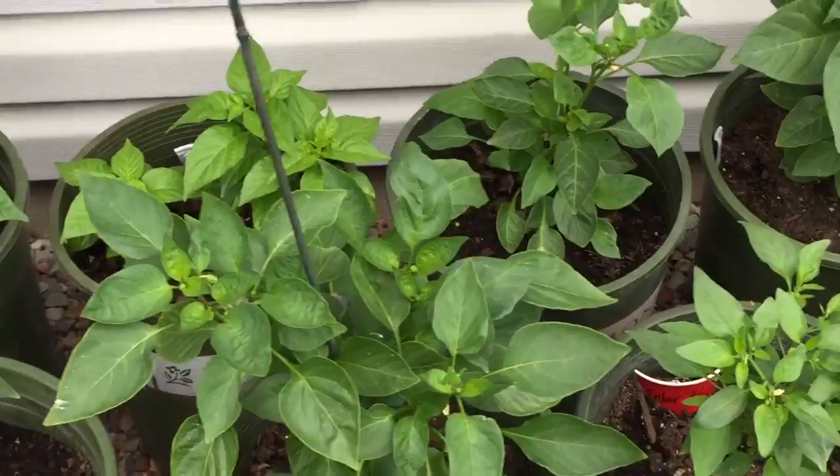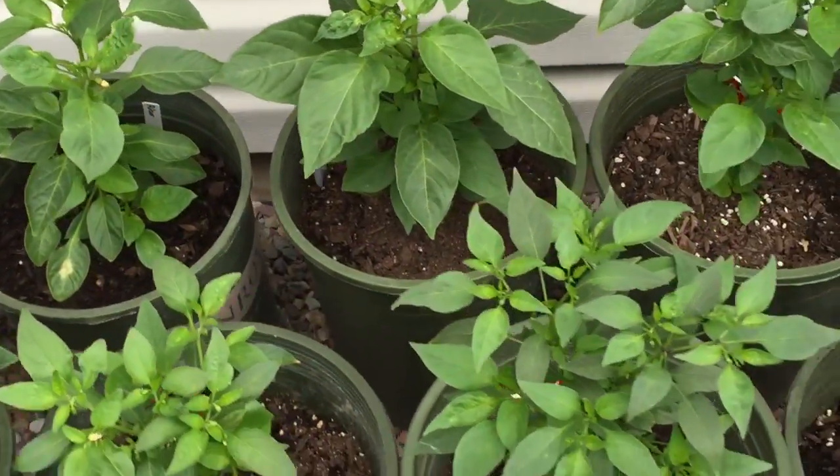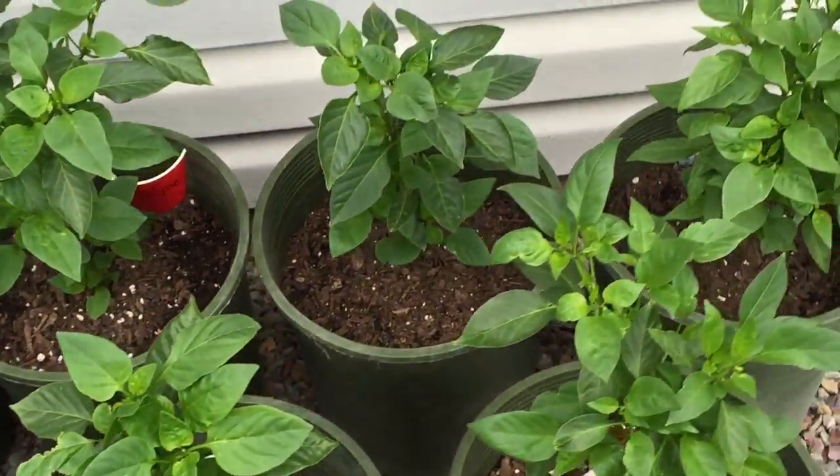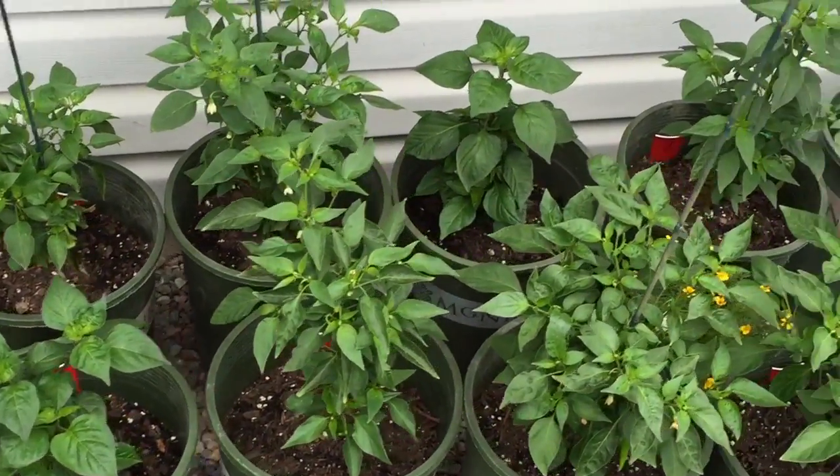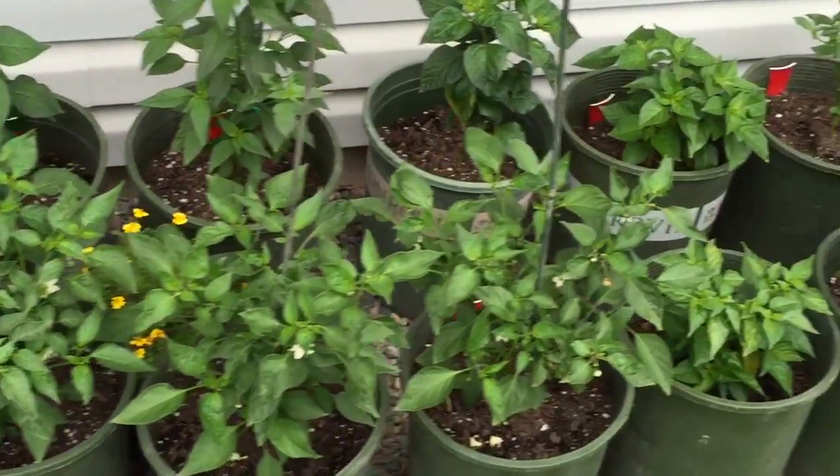I've also got some alipos, red lantern habaneros, Calabrian, bohemian goats, Yucatan white habanero, and more space chilies.